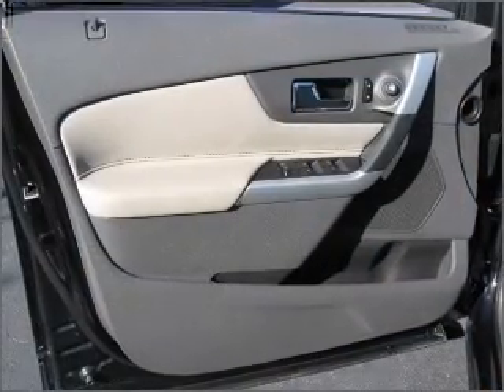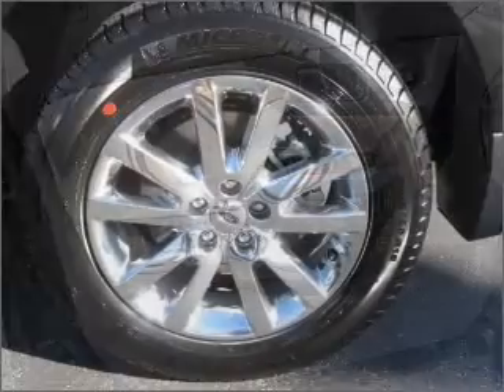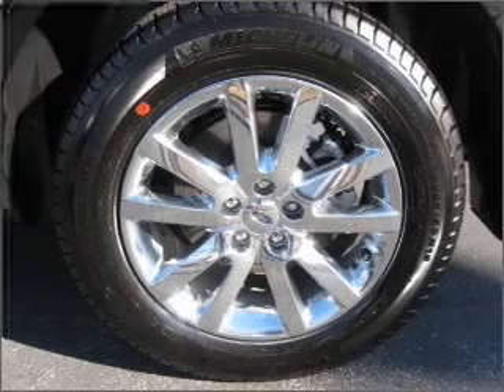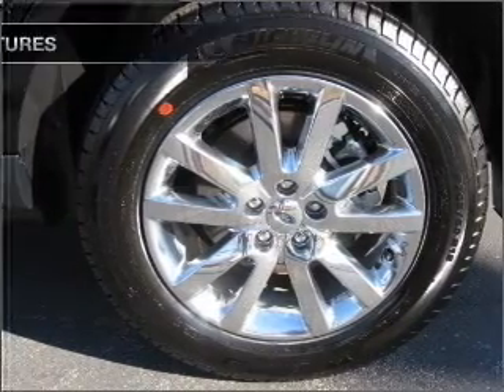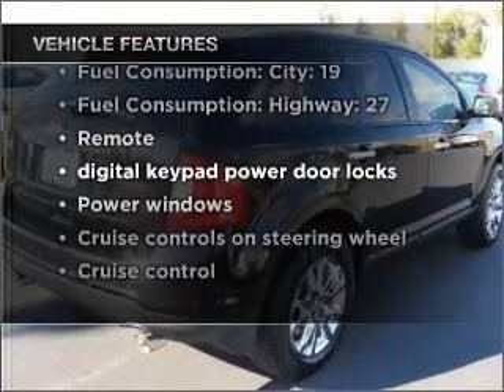Navigation included to help you get to your destination with ease. Premium wheels lend a distinctive appearance. The anti-lock braking system will help deliver you safely to your destination. And with these notable features, you won't want to miss out on the opportunity to own this amazing vehicle.